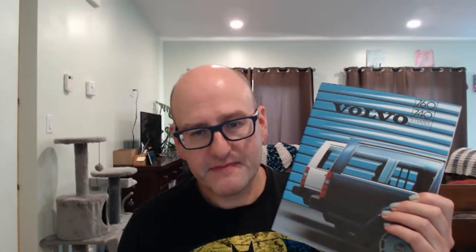Let's have a look at this particular brochure and see what more information we can see inside. The first thing we notice on this page is a little bit of an introduction about the tradition of Volvo, then it goes on to tell us what models are available. This is a UK brochure and it's 1986. It goes on to say this brochure is about the 740 and 760 but then tells us a little bit about the Volvos available at this time.